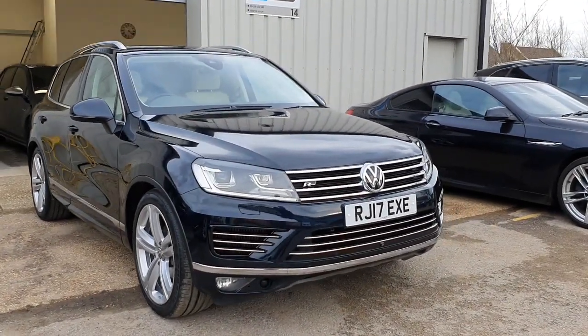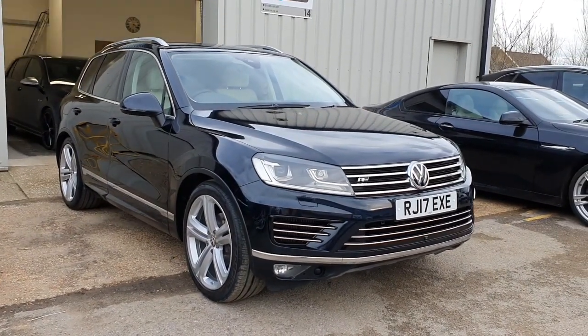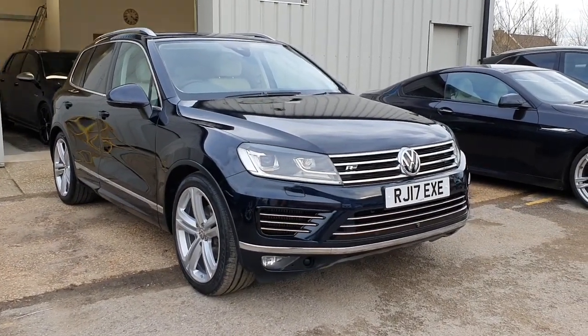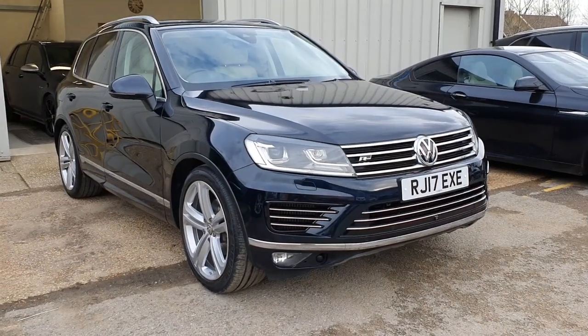Hi, welcome back. Welcome to this Vorcourt film for this absolutely stunning 2017 VW Touareg. This is the R-Line Plus model and it's absolutely packed with features that I'll talk you through in a second. It's finished in this absolutely stunning dark blue and it's presented in absolutely stunning condition.